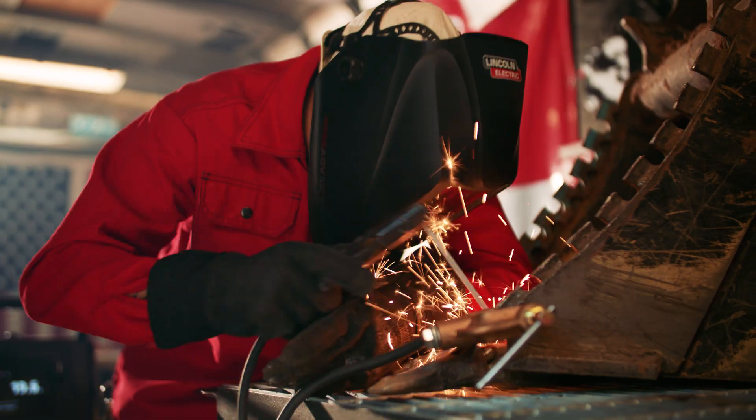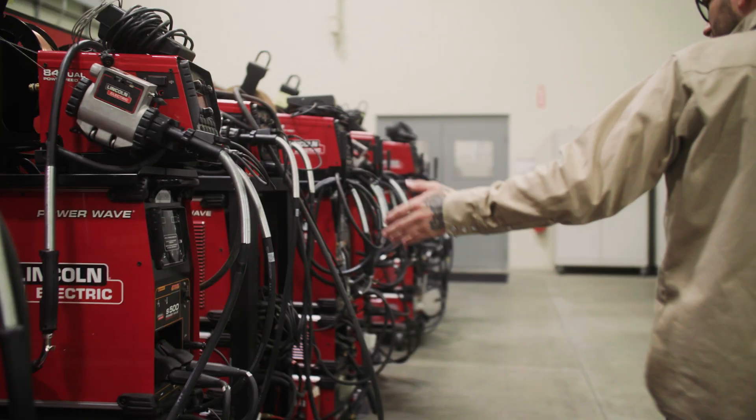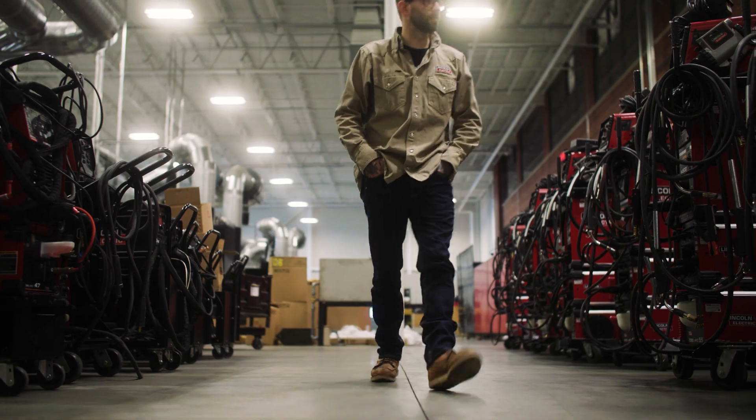It was the platform that really kind of fanned the flame for my curiosity. The people behind the Powerwave also have that same level of curiosity.